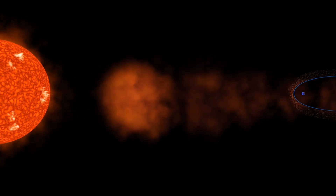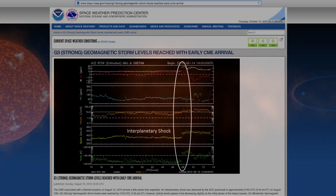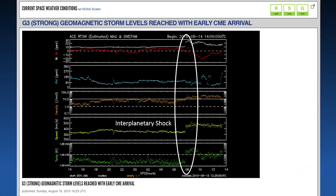Electrical and solar storms can compromise your data as well. Check with NOAA's Space Weather Prediction Center for geomagnetic storm warnings, alerts, and watches.